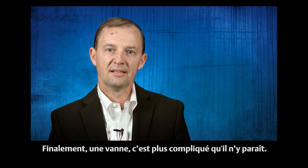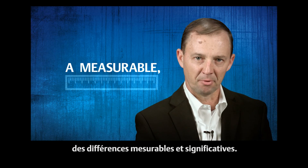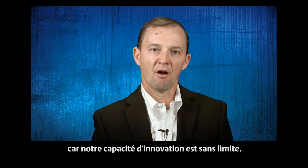So maybe a valve isn't just a valve. There is a difference — a measurable, important difference. Fisher valves are better because at Emerson we believe in engineering full on.